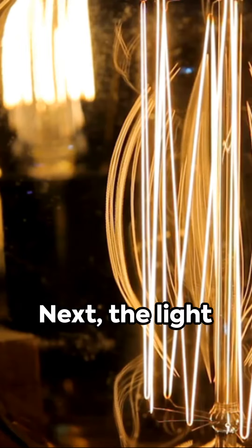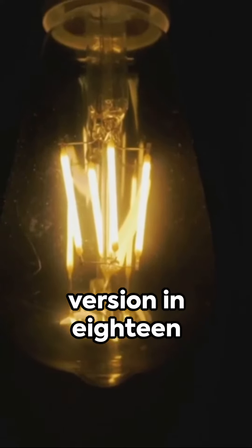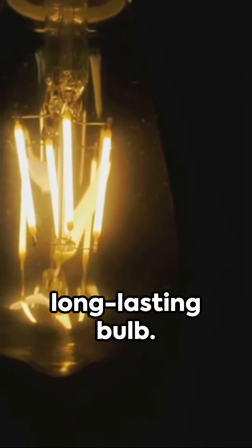Next, the light bulb, a beacon of the Industrial Revolution. Thomas Edison's version in 1879 was the first practical, long-lasting bulb.